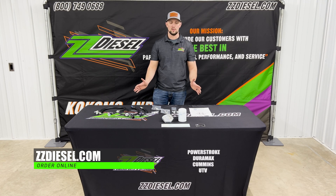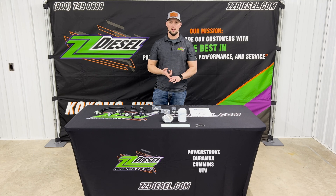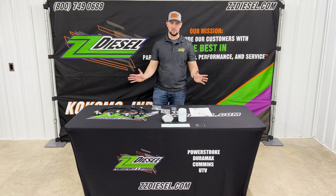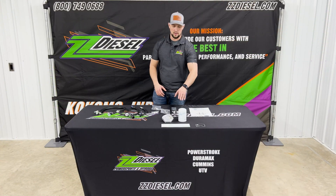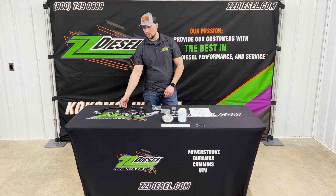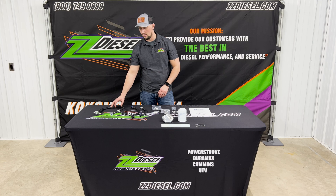So when you have your CP4 issues, this kit is what's going to save you from having to replace your entire fuel system. It's going to basically keep everything contained down to your CP4 through the filtration system. Basically you have your line here that's going to go down to your CP4.